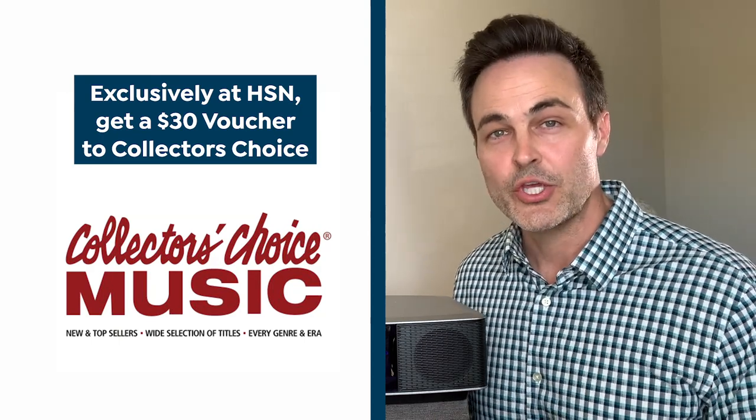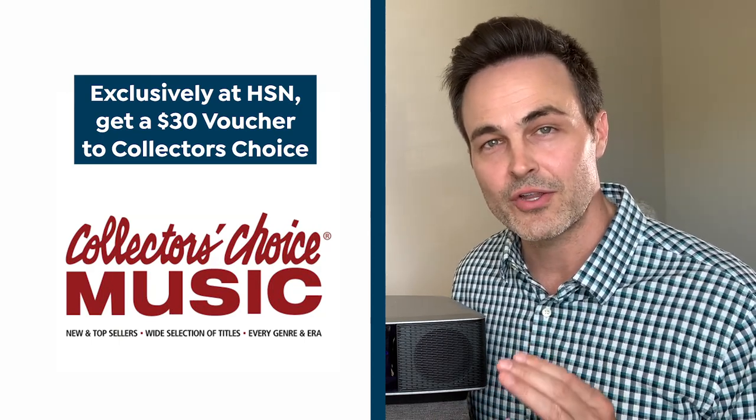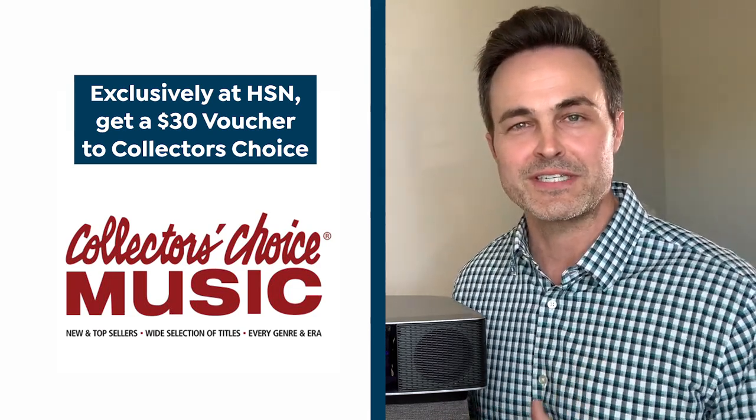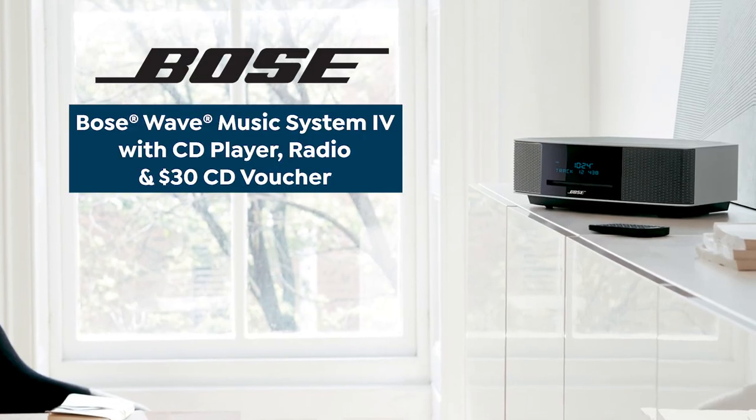Exclusively on HSN with the today's special, you are going to get a $30 voucher to Collector's Choice Music to really freshen up your CD collection. So get in on today's special with the Bose Wave Music System Series 4 and really experience your music unlike ever before.